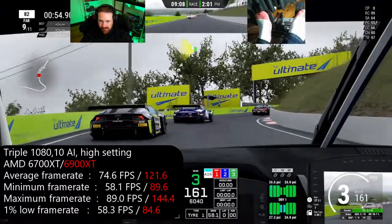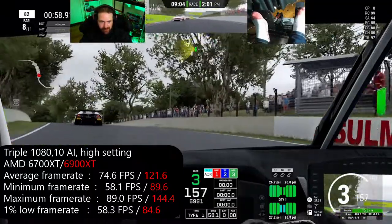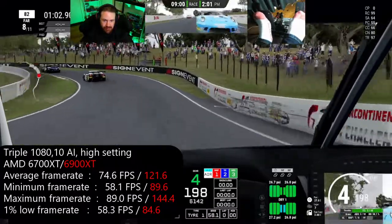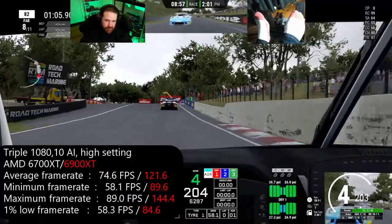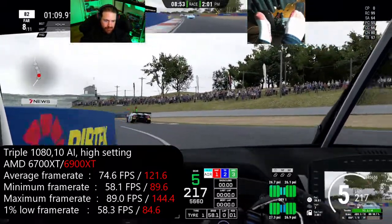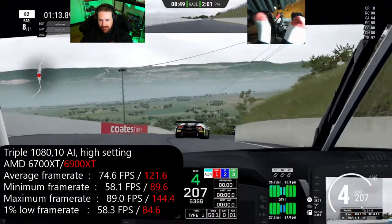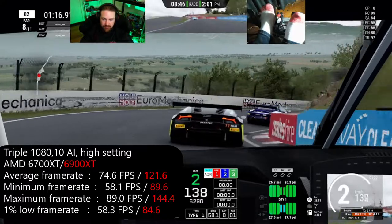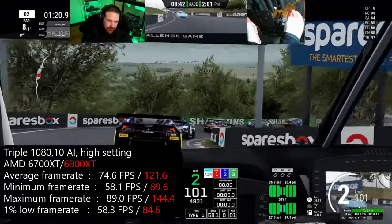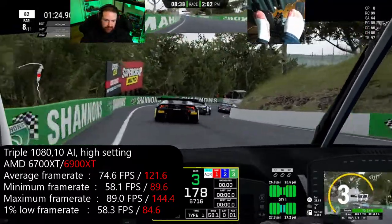I will mention that for people following along from the 6700 XT versus 3070 video, these are different settings, so don't compare these results with the ones from that video. I've actually gone to more of a standard high setting and a standard epic setting in this video to make it a little bit easier to compare moving forward. Just don't compare the two.